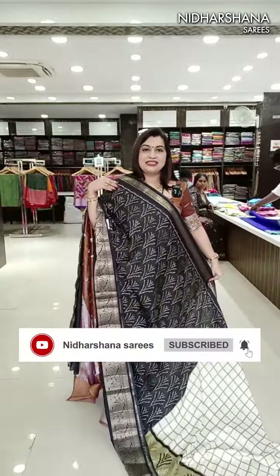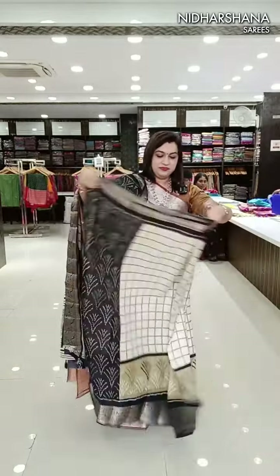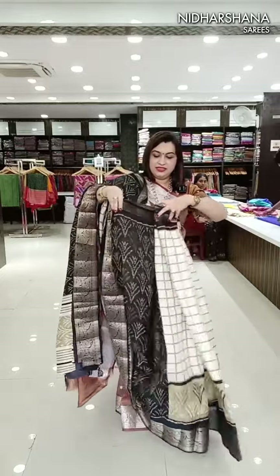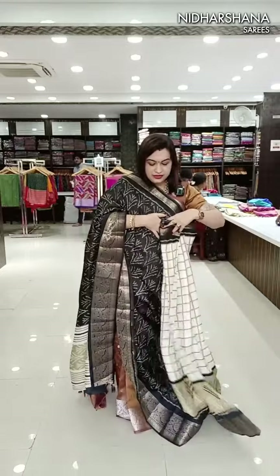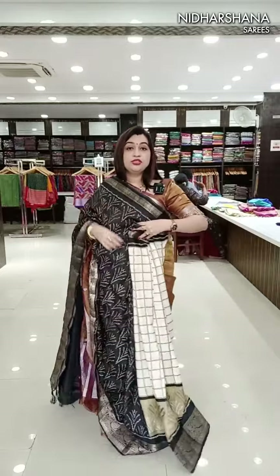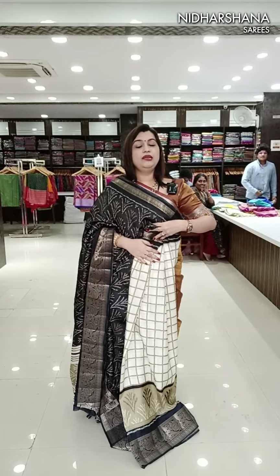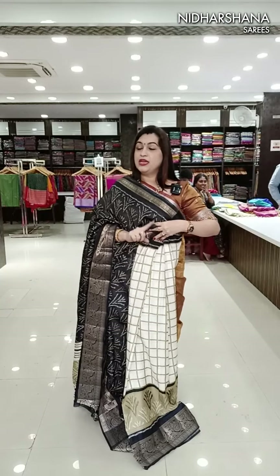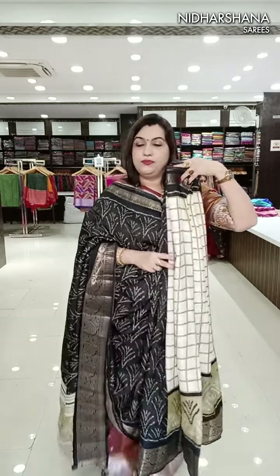Okay, this is the sari — I have done a complete cut. This portion will come on your center. This is the patli pallu concept. Sari number is A12. Double one double nine — free shipping is the price.